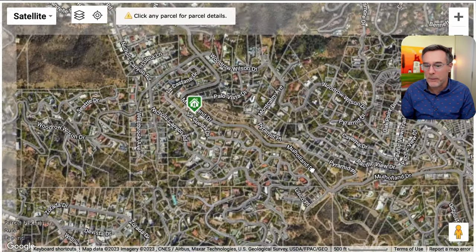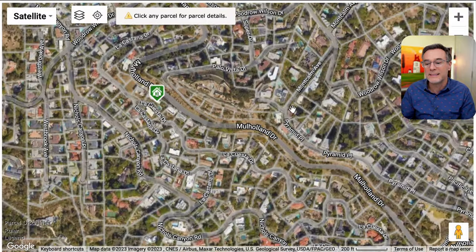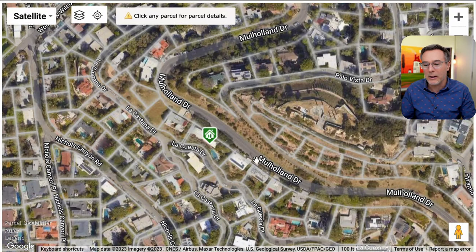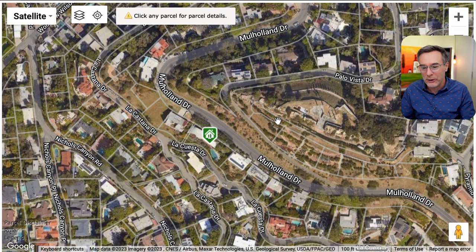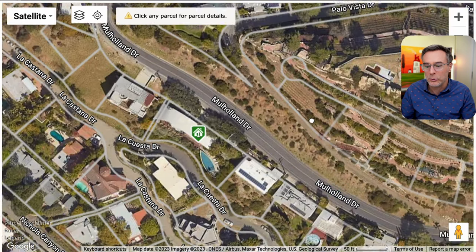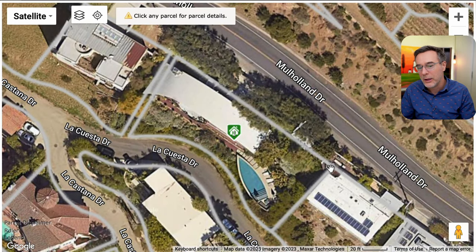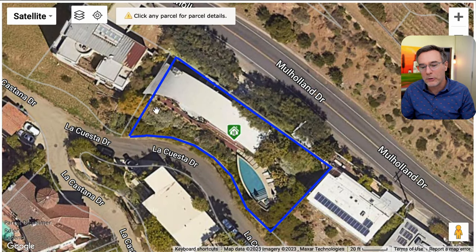Now we'll zoom in on the property. The property is located on the south side of Mulholland, so it has views into LA. If you were on the north side of Mulholland, generally those homes look into the San Fernando Valley. And here is the house — you can see it perched on the hillside, and then this parabolic-shaped pool, which was added in 2008.